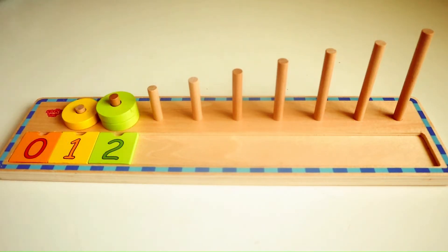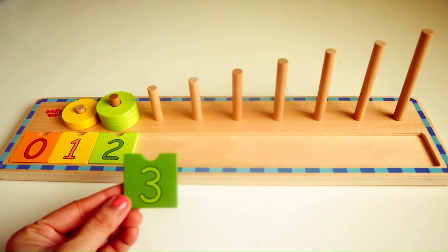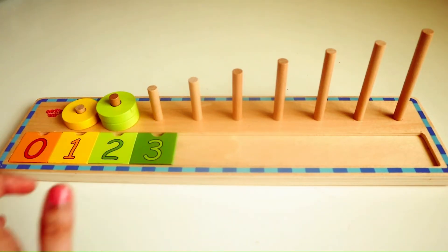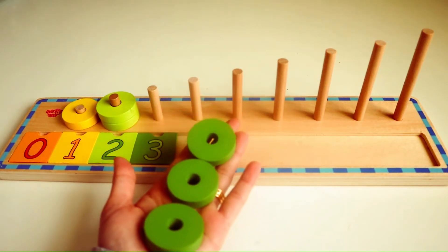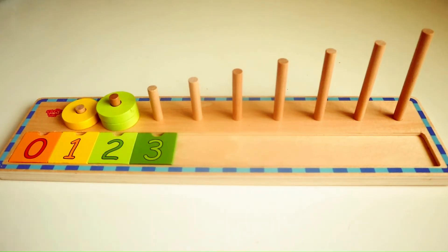One, two. Do you know what number follows two? Yes, that's right, it's the number three. Here we have three green rings. We are going to place it in the wooden ring stacker.